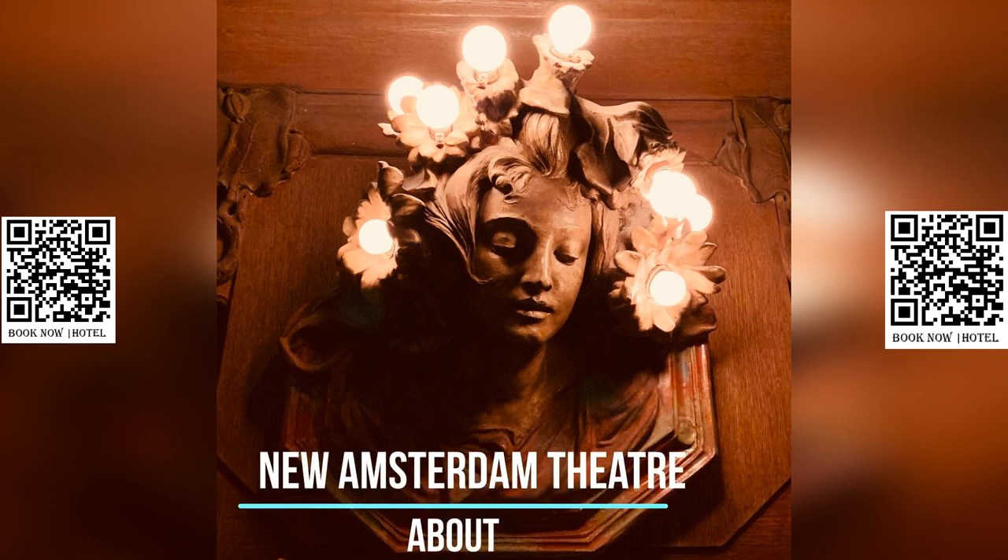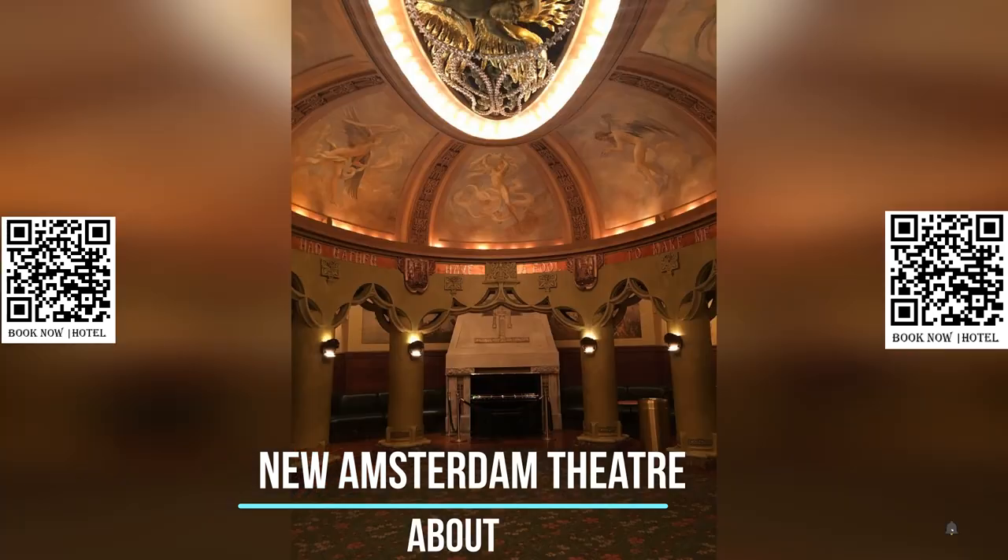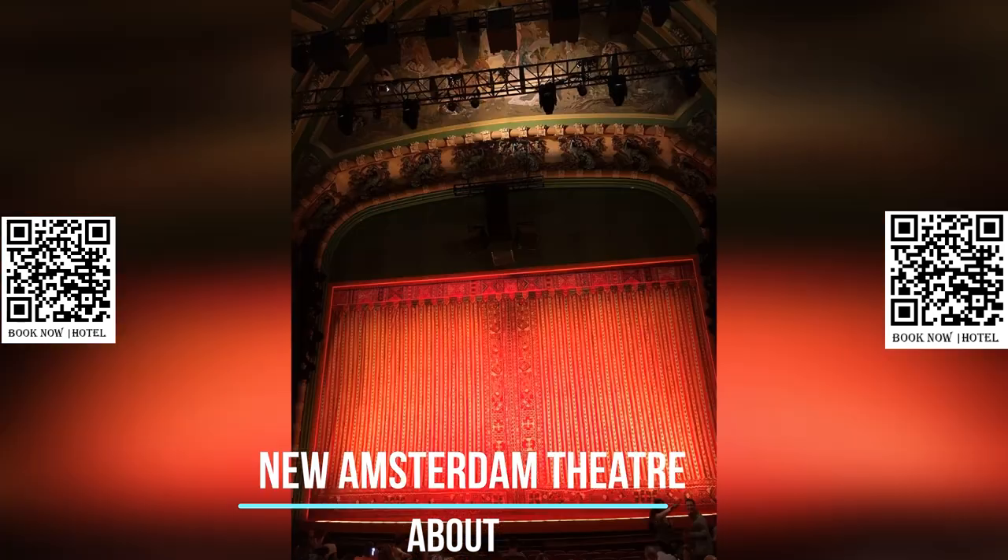The New Amsterdam Theatre has a rich history and has played an important role in the development of Broadway as a cultural institution. Its design, by the architectural firm of Herts and Tallant, was one of the first examples of Art Nouveau style in New York City.